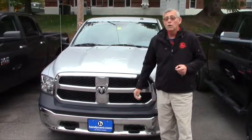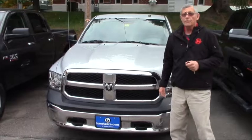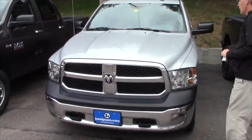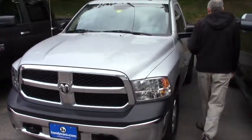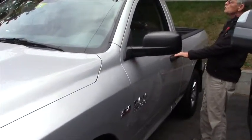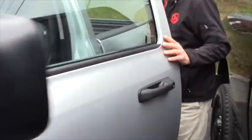I want to show you this Ram 1500 that we have here. It's actually a nice truck. I had the opportunity to take it out for an extended drive. It runs, shows, and handles super nice. Not many miles on it, but come on over and take a quick look at the inside.